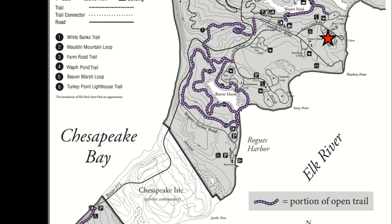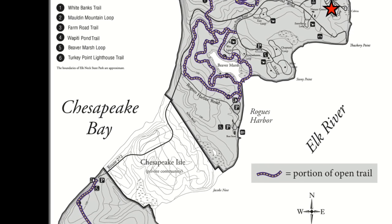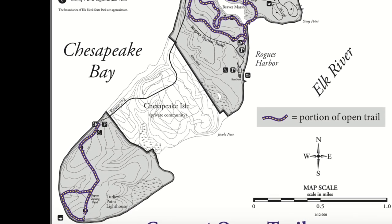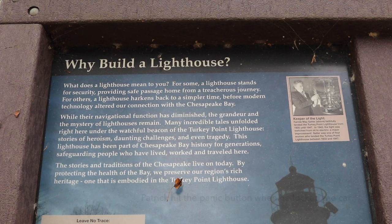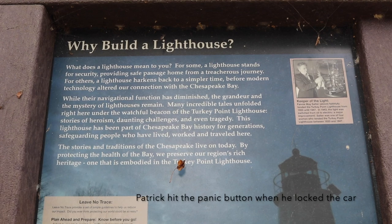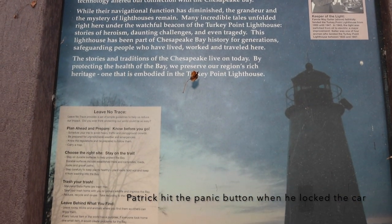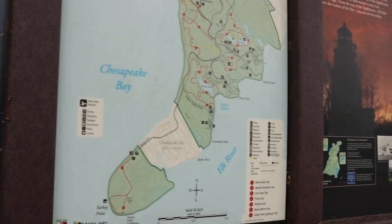Before we left Elks Neck State Park, we wanted to head to the end of the peninsula and take a little hiking trail that went out to the Turkey Point Lighthouse. At least it wasn't me this time, because you always give me a hard time about locking the car too loud. This time it wasn't me. Beep, beep.